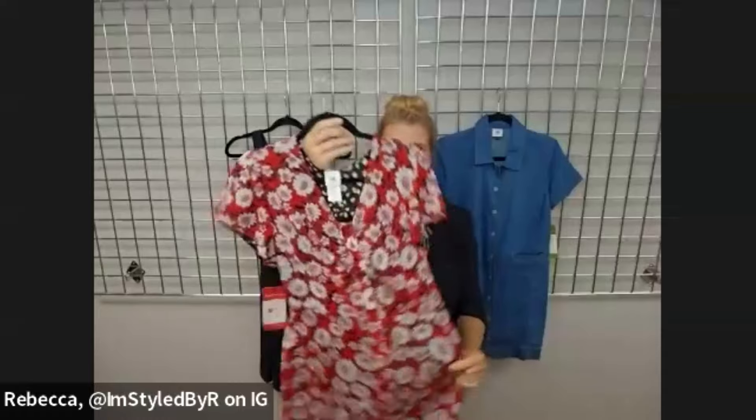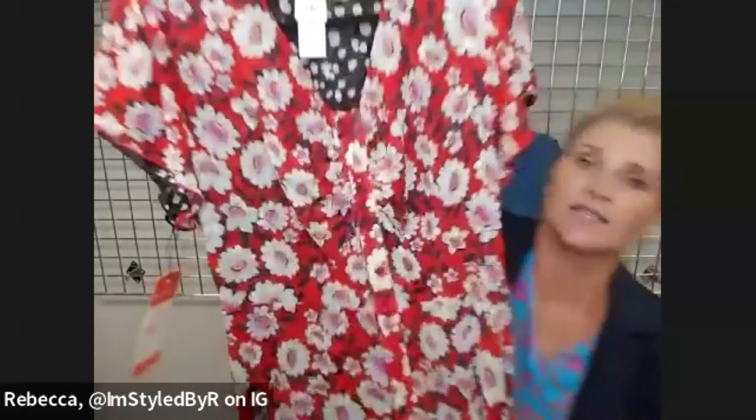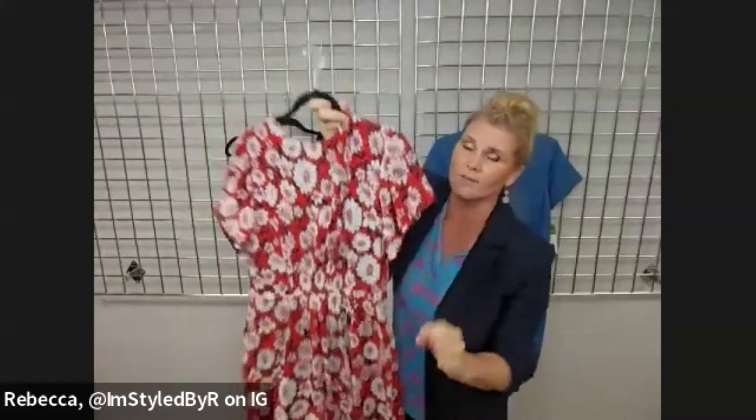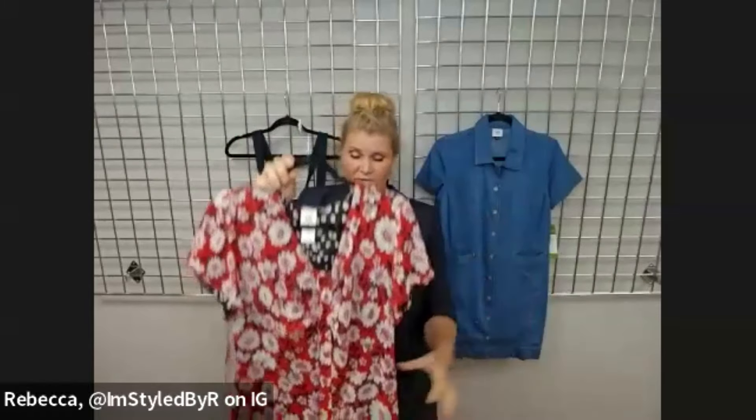Another great reversible piece is our Gemini Dress. You can see we've got this gorgeous red print on one side; it reverses to an asymmetrical dot in black and cream on the other. It has a little ruching detail in the back that really nips in the waist, a nice little flutter sleeve, and it's in our much-loved mesh fabrication — you can just wad it up and it'll look great.